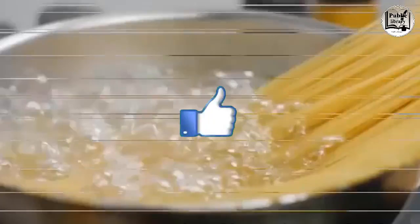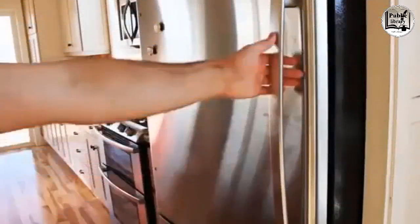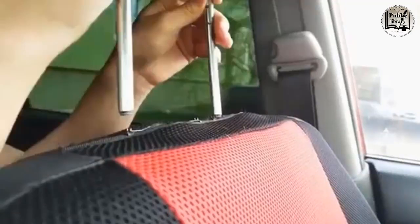A pasta spoon has a hole in the middle to measure out one serving before you cook the spaghetti noodles. You can change which side your fridge door opens on — those round plastic caps on the top and bottom of the door on the handle side cover the holes needed to do the job.